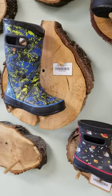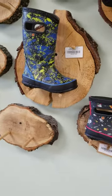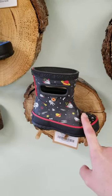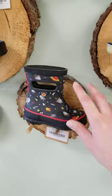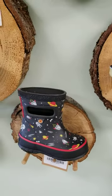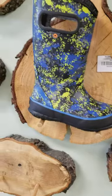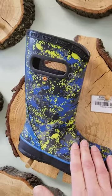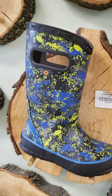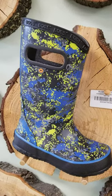I'll just briefly go over the new rain boots we just got in for this season. We have the Little Skippy here in toddler through child sizing, and it has fun little Astro prints, since that's so popular right now. Then we move over to just the classic rain boot, and this one has almost like a micro camouflage.